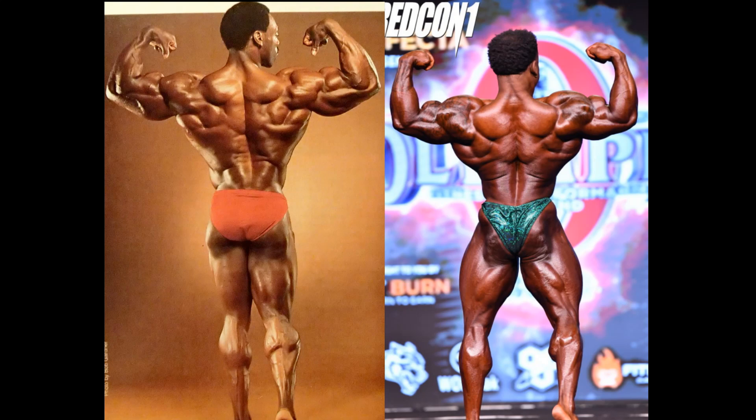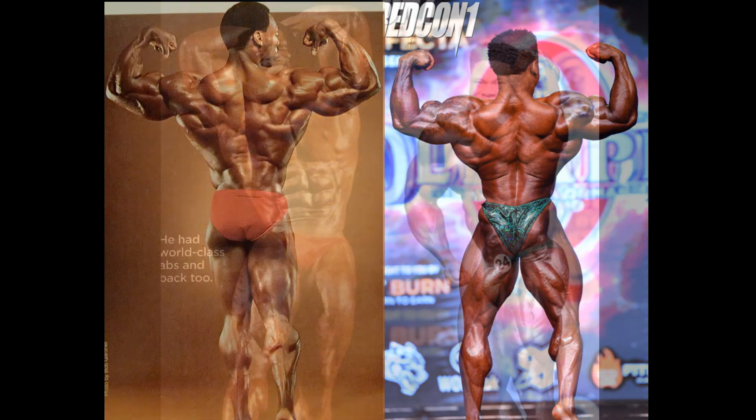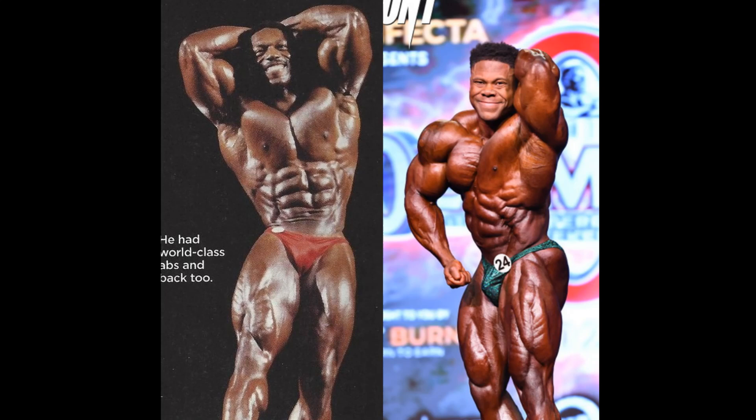It's an obvious difference. Maybe cover the upper bodies up and just look at the lower halves. Actually, Brian might even be winning in the calf department — not a bad showing for Brian Buchanan's calves here. Highly inserted — train them anyway.